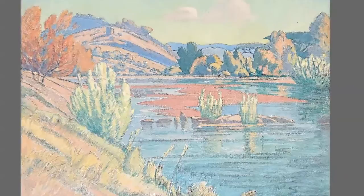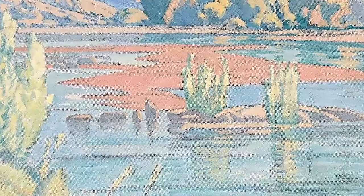Going on to Lot 212, landscape with river. All indications are this is a river in the Kruger National Park. He was very fond of painting there.